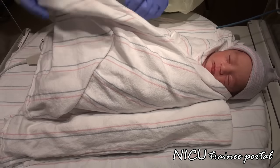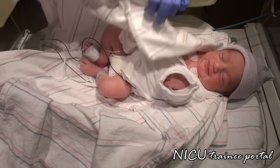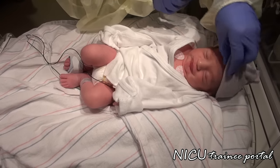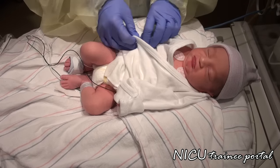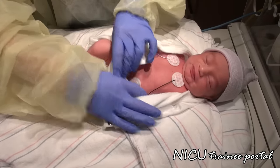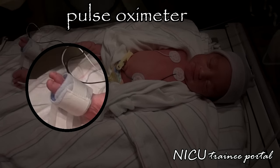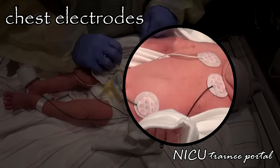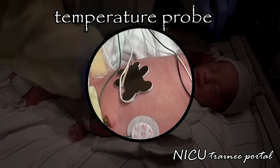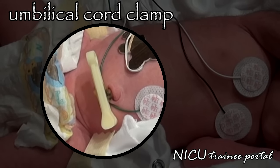Our infant was initially on a radiant warmer but demonstrated a stable temperature following birth and now is swaddled in a crib. On general observation, you can see that the infant is lying in the supine position. She is pink, breathing comfortably in room air and appears well. She is being monitored with a pulse oximeter on her right foot, EKG electrodes on her chest, and a temperature probe on her flank.